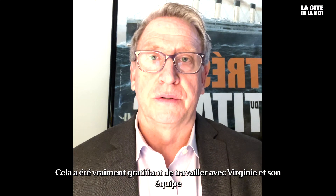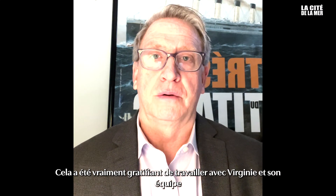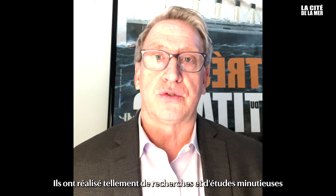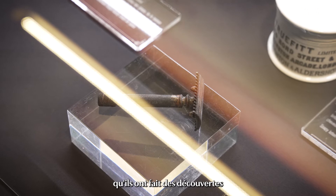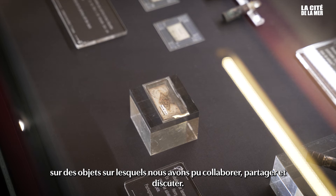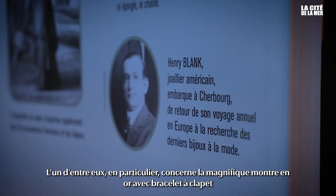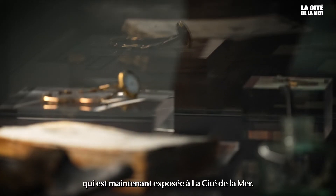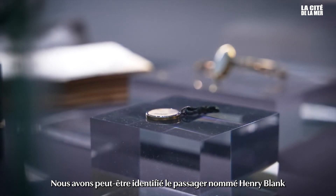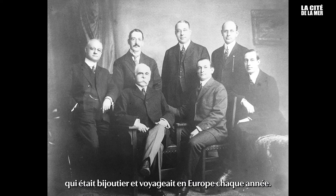Part of our artifact loan to La Cité de la Mer was so rewarding in working with Virginie and her staff. They did so much research and careful study and found out many things about the artifacts that we could collaborate, share and talk about. One in particular involves the beautiful gold watch with a clasp-style bracelet that is on exhibit now in La Cité de la Mer. Virginie had done a lot of research about this particular watch and we may have identified it with a particular passenger named Henry Blank, who was a jeweler.